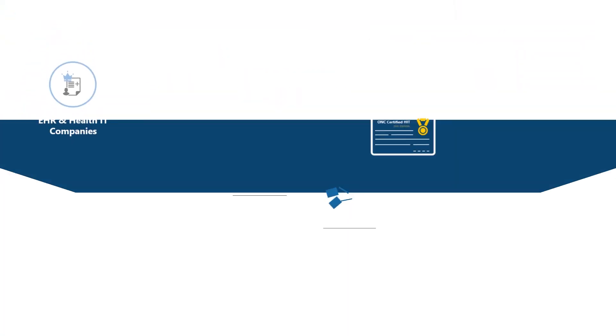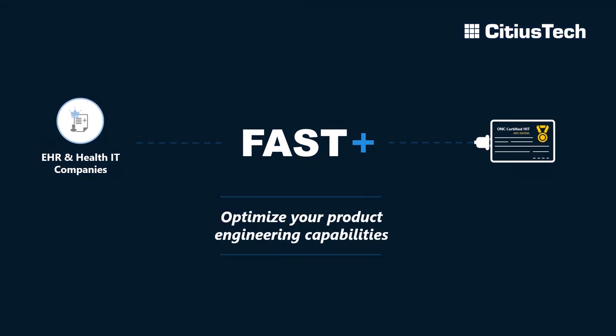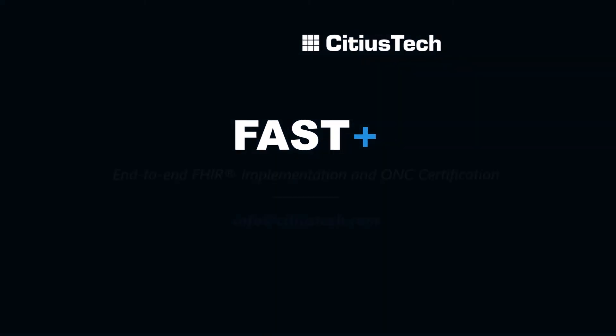To learn more about how SIDIUS Tech can help you optimize your product engineering capabilities and help you stay certified, talk to us today.